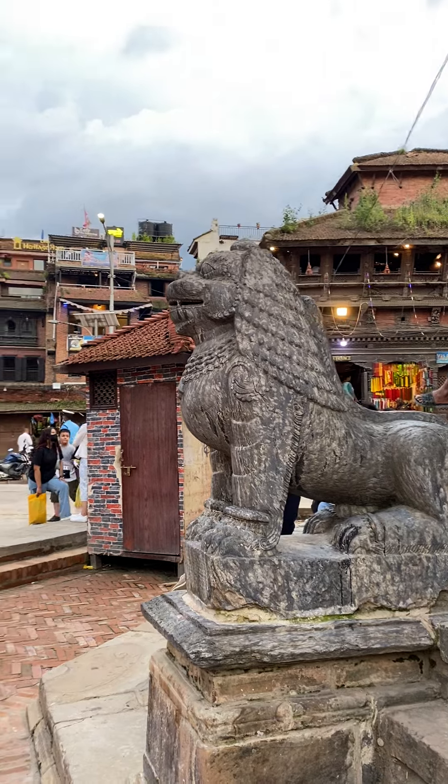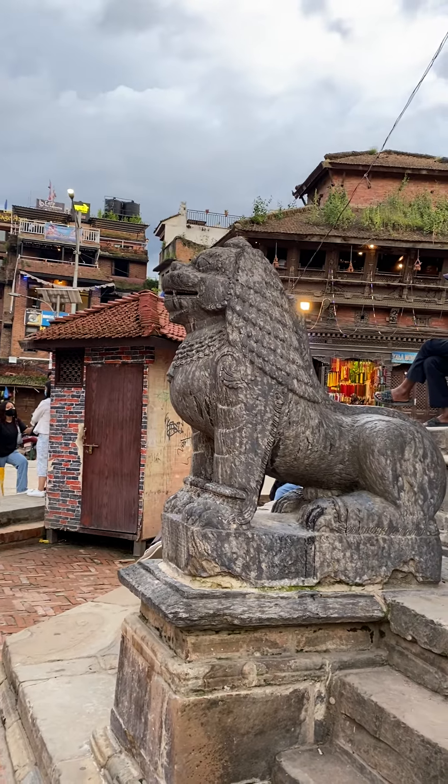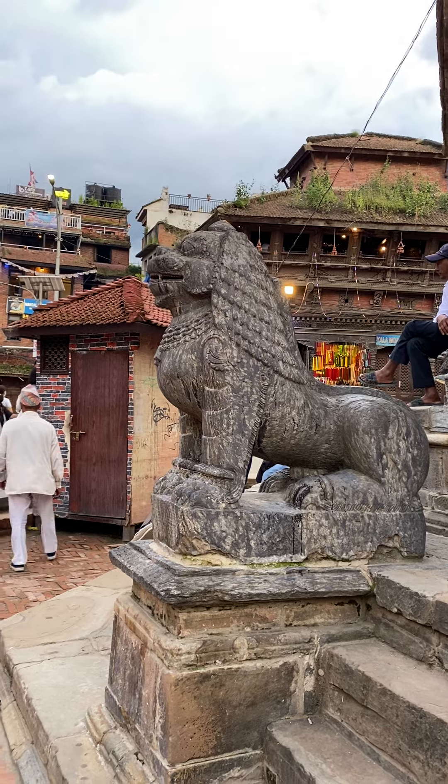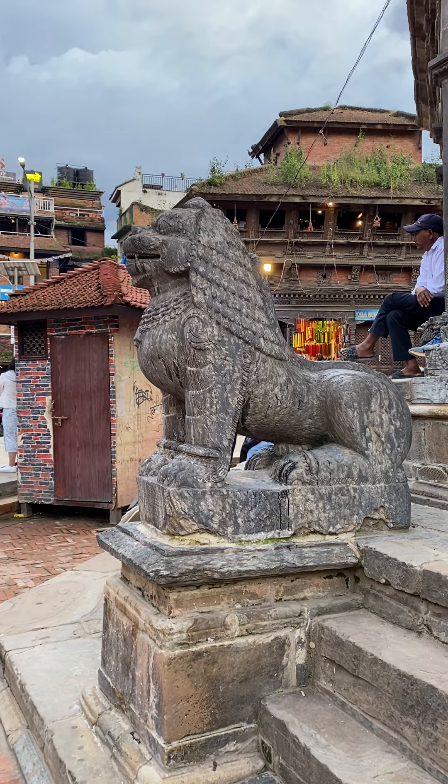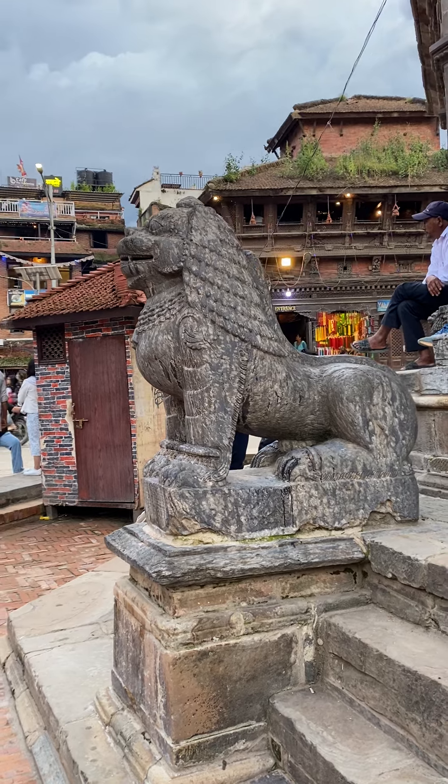So they've been utilized in a lot of symbolism. Ashoka utilized them on top of many of his columns — the Ashoka pillars. And you still see it in Indian symbolism to this day.